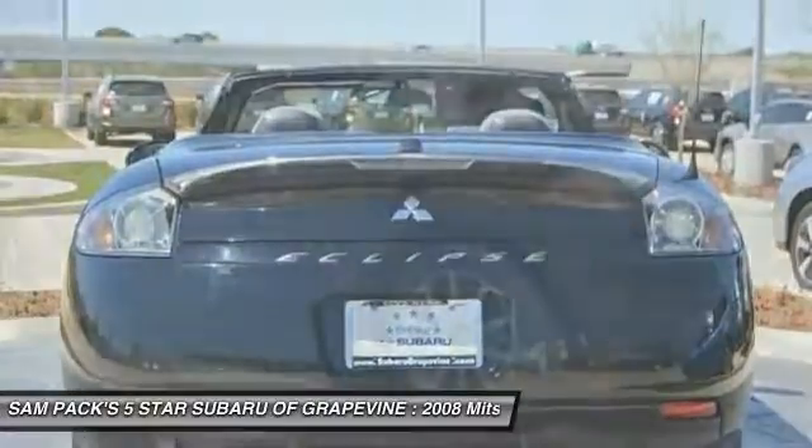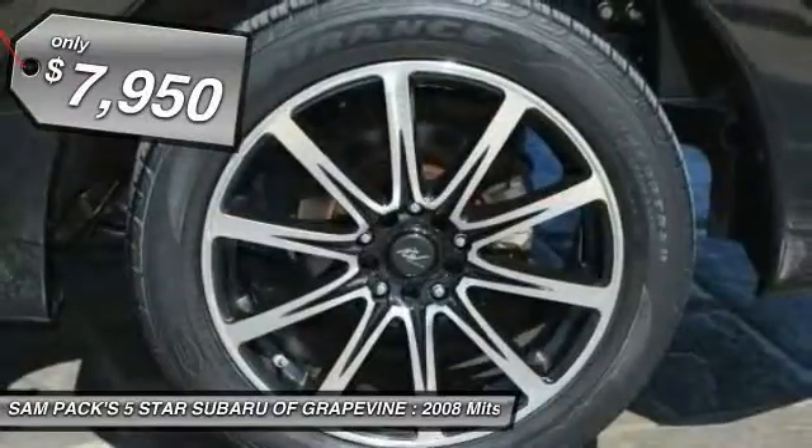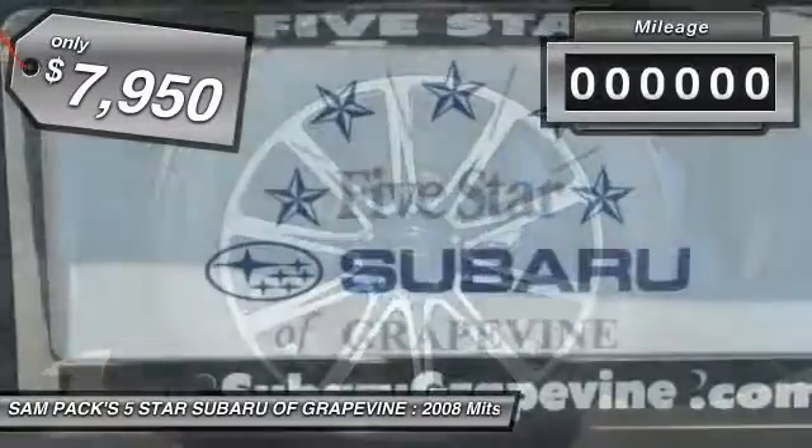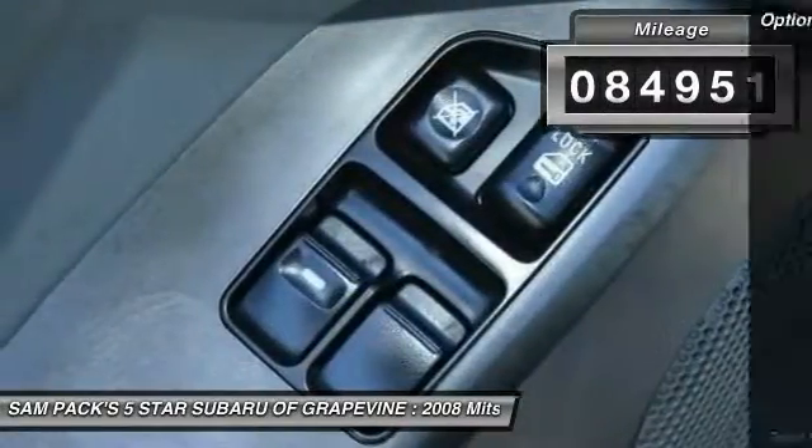With unique styling, exceptional interior features, and excellent miles per gallon, the Eclipse is attainable exotic and is priced below $10,000. This vehicle has less than 85,000 miles.